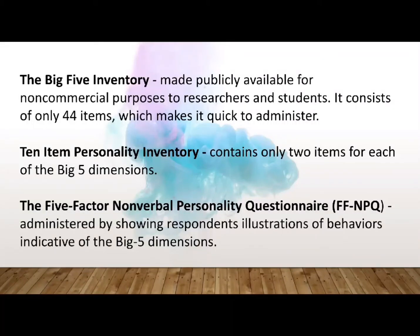Due to the enthusiasm with which psychologists have embraced the Big Five, a number of tests other than the UPIR have been developed to measure it. The first one is the Big Five Inventory or BFI. This test is made publicly available for non-commercial purposes to researchers and students. It consists of 44 items, which makes it relatively quick to administer.